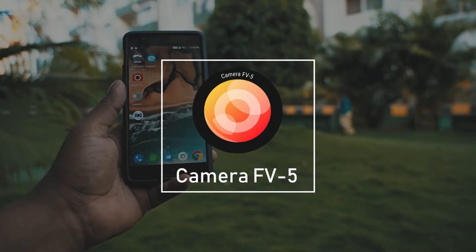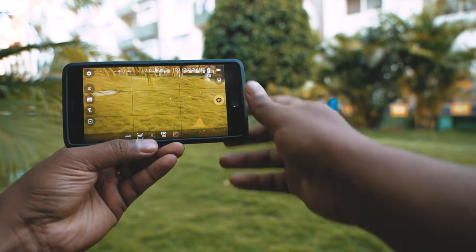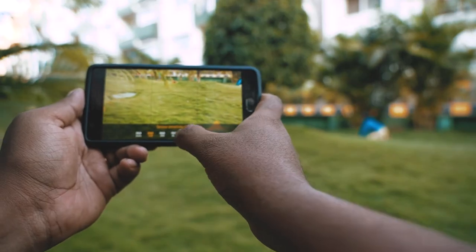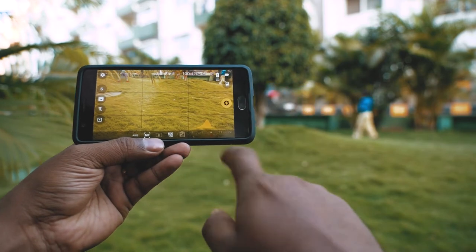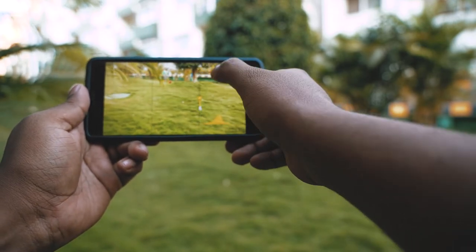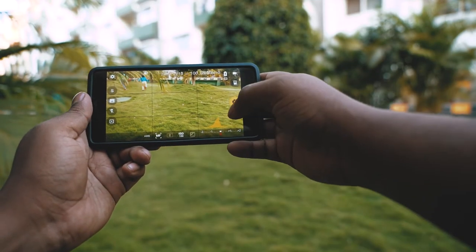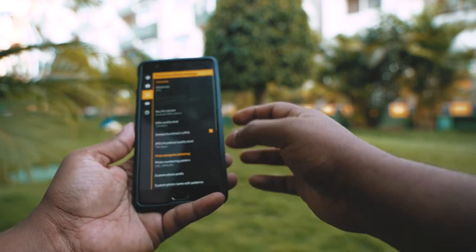At number four we have Camera FV5 Lite. This is a very simple, easy to use, and intuitive app. It has all the manual control parameters easily accessible — you can change the ISO, white balance, and shutter speed. It also has an exposure compensation slider and an RGB histogram, which is very useful. It has a light metering mode and you can also change the focus manually with a slider. It even has exposure bracketing and an intervalometer to take time lapses, as well as a long exposure mode up to 30 seconds. It can also shoot RAW, which gives big advantages in post-processing.